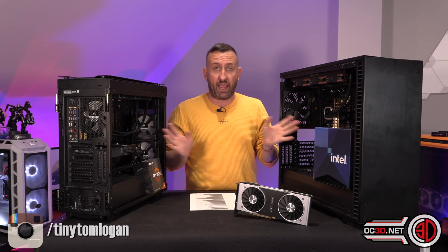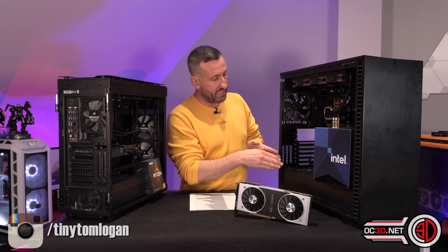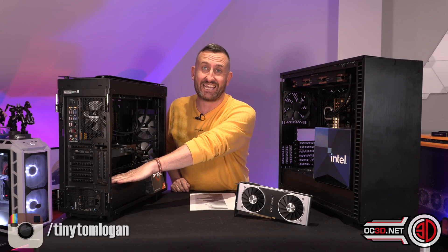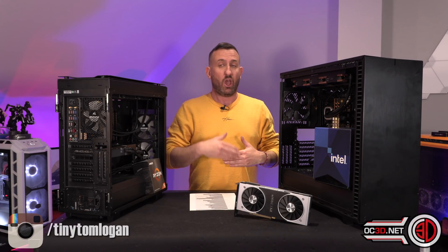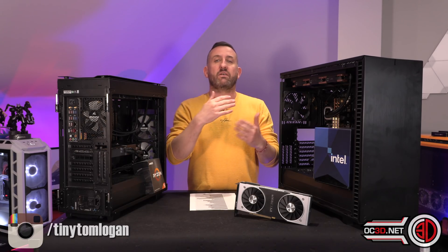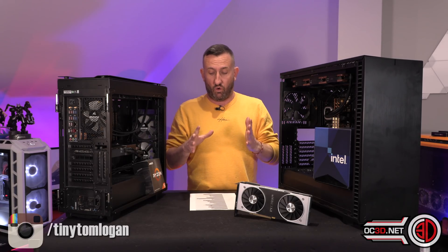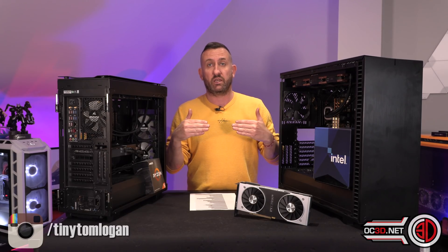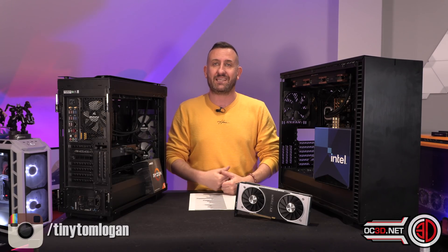Spec wise, they are actually fairly similar. The only real noticeable difference is the Intel rig has got the AX1500i in and the graphics card one has the AX1600i in. They don't need 1500 or 1600 watts — it's just headroom, specifically for if I was to do multi-card setups. All of our results are normally able to be directly compared because we do things in a very set and orderly fashion.